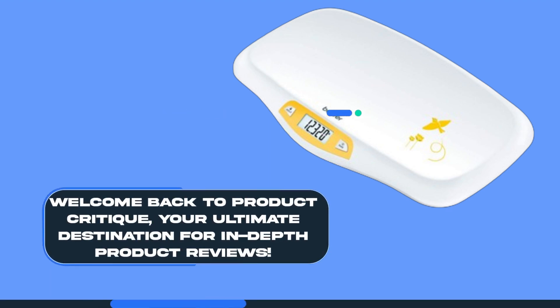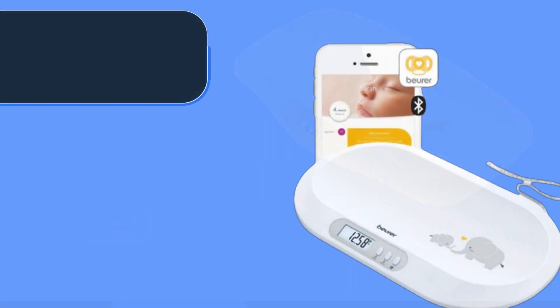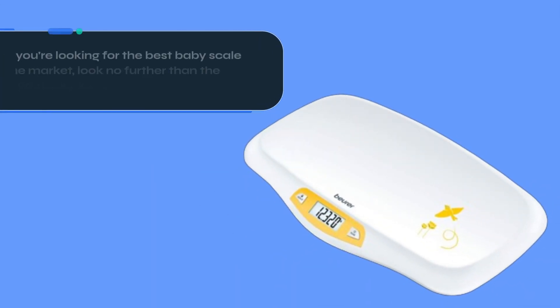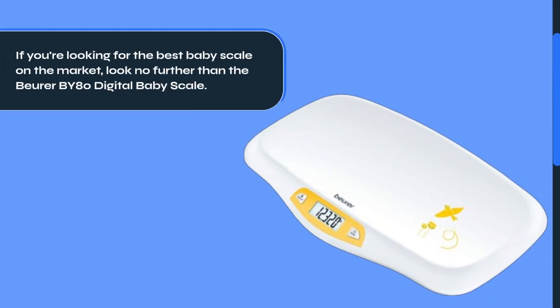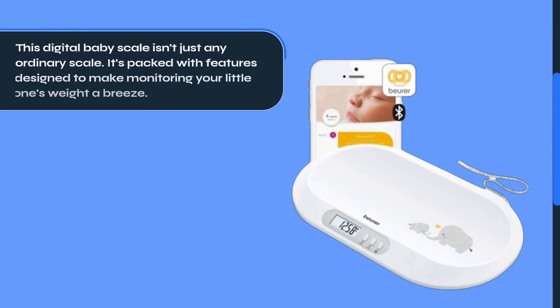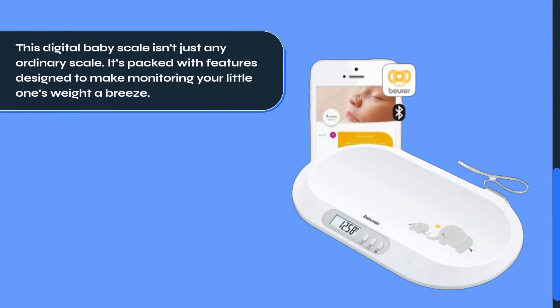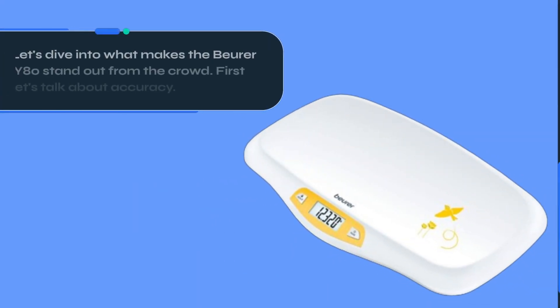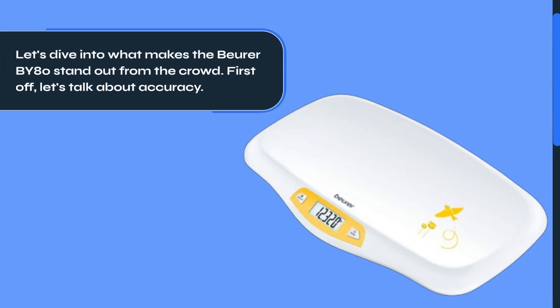Welcome back to Product Critique, your ultimate destination for in-depth product reviews. Today, we have something truly special lined up for all the parents out there. If you're looking for the best baby scale on the market, look no further than the Beurer BY80 Digital Baby Scale. This digital baby scale isn't just any ordinary scale — it's packed with features designed to make monitoring your little one's weight a breeze. Let's dive into what makes the Beurer BY80 stand out from the crowd.